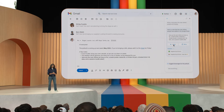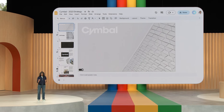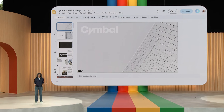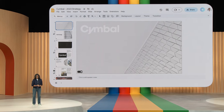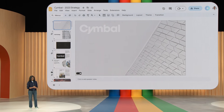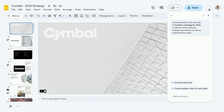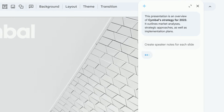Let's end with an example of how this can help you at work. Say you're about to give an important presentation, and you've been so focused on the content that you forgot to prepare speaker notes. The presentation is in an hour — no need to panic. Look at what one of the suggestions is: 'Create speaker notes for each slide.' Let's see what happens.